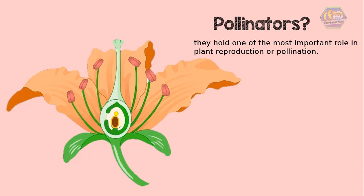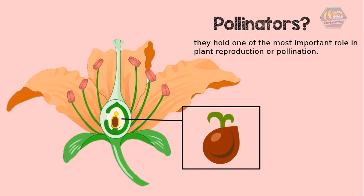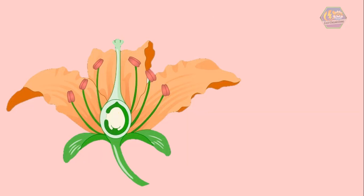Once the male gametes meet the female gametes, fertilization happens. Fertilization is the formation of a zygote. The zygote divides to form an embryo inside the ovule. When the ovule develops, it turns into a seed.